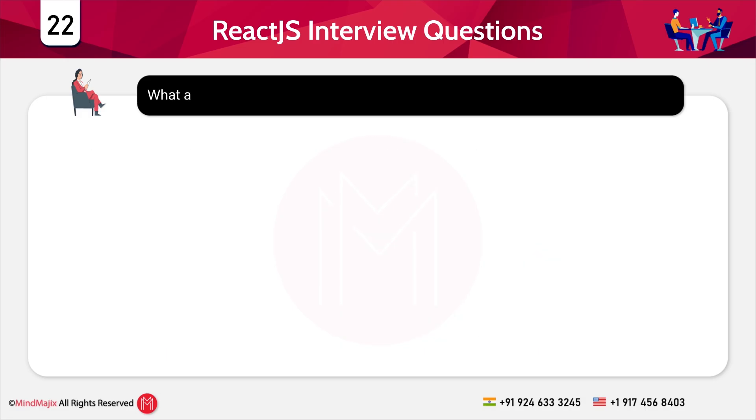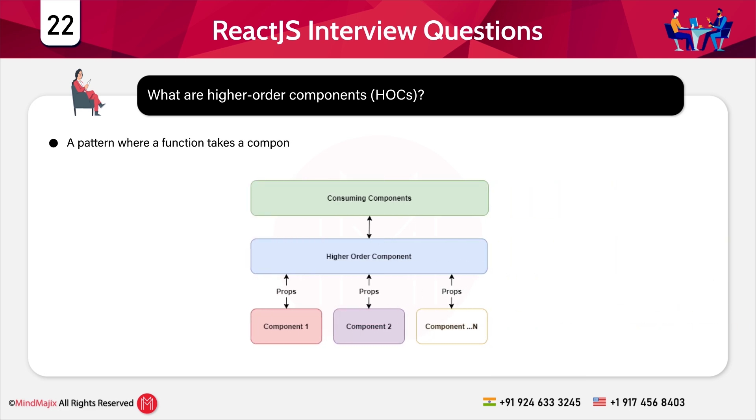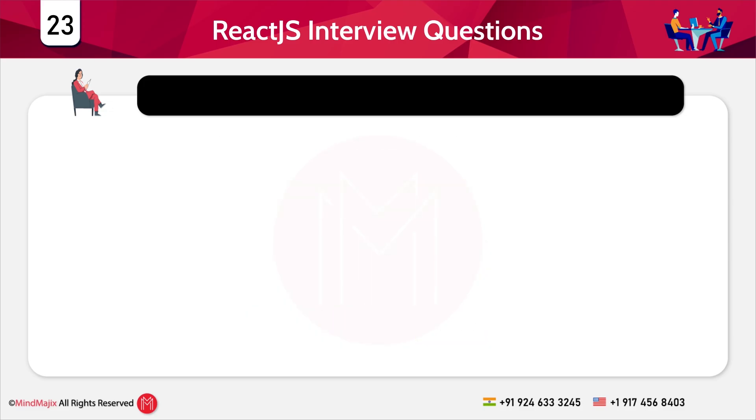Question 22: What are higher-order components (HOCs)? A HOC is a pattern where a function takes a component and returns a new enhanced component.